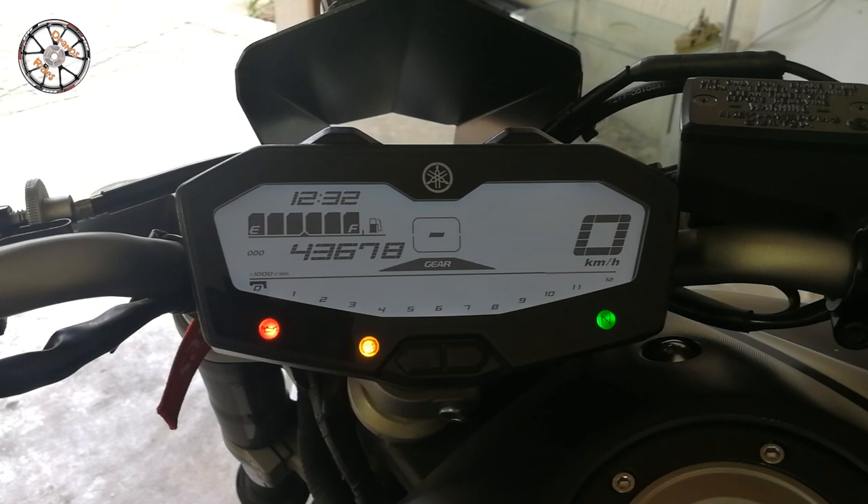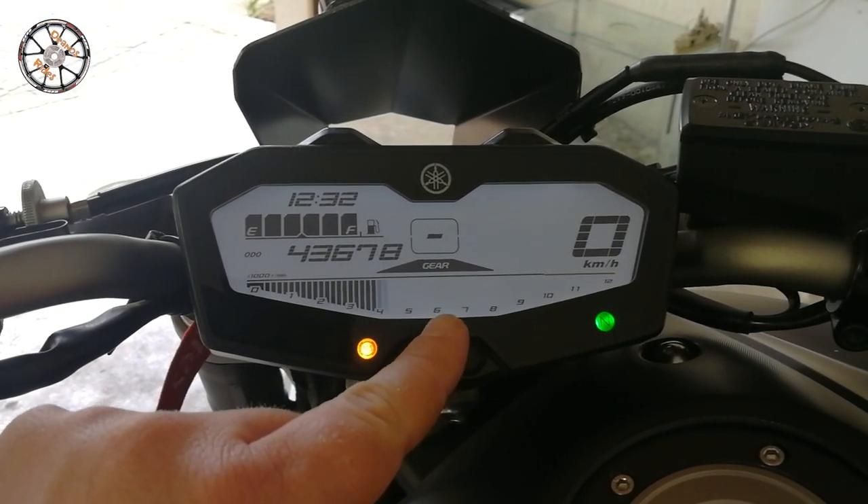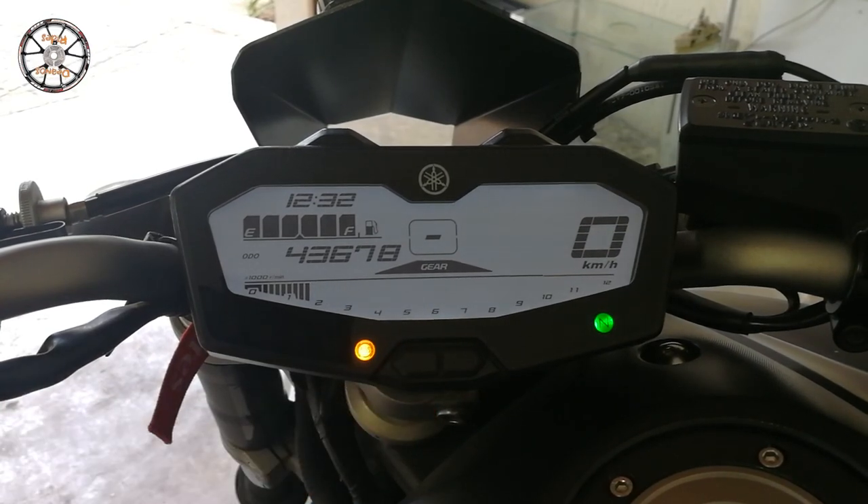Okay, so you want to hear the rev counter? Let me show you. Watch carefully now. That's enough to get the neighbors out, isn't it?